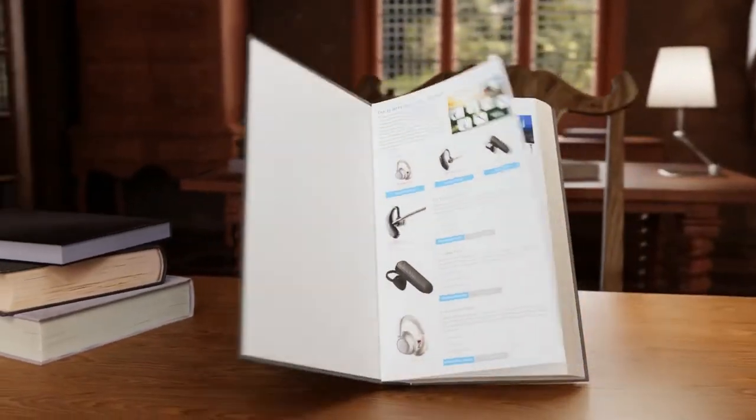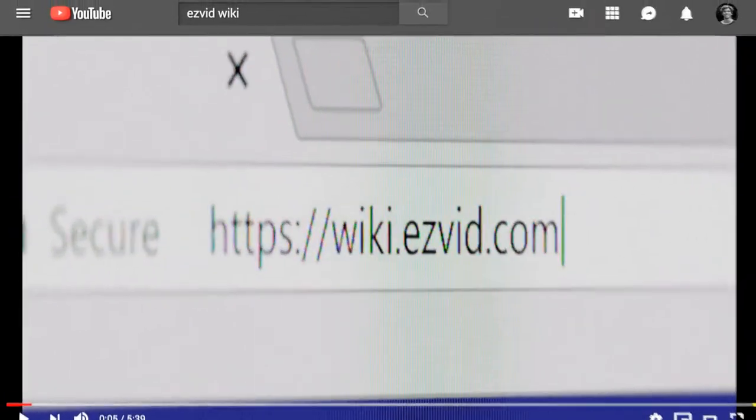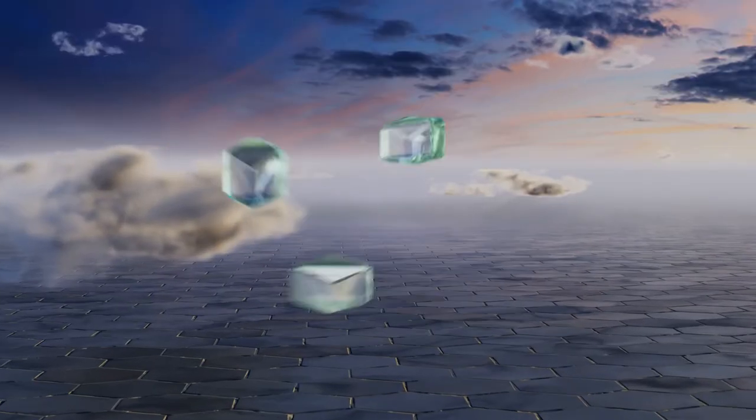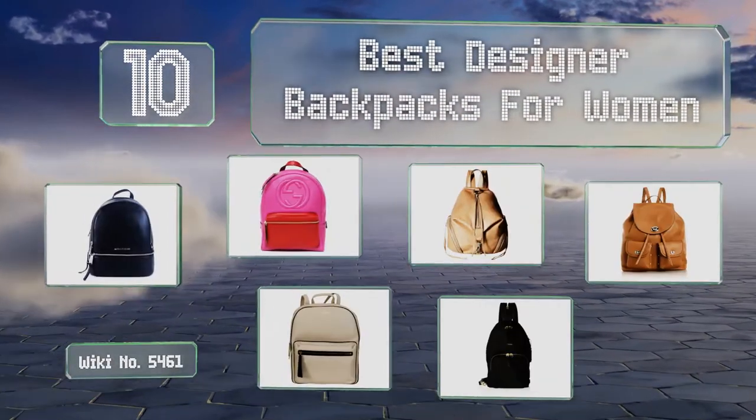wiki.easyvid.com. Search EasyVid Wiki before you decide. EasyVid presents the 10 best designer backpacks for women. Let's get started with the list.